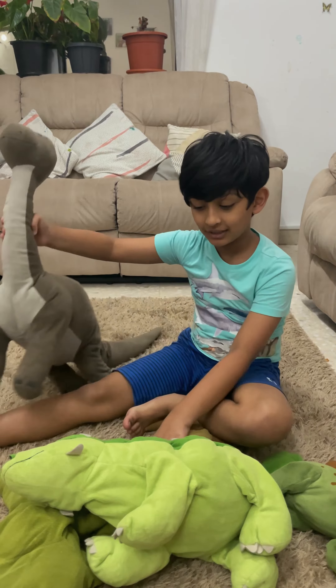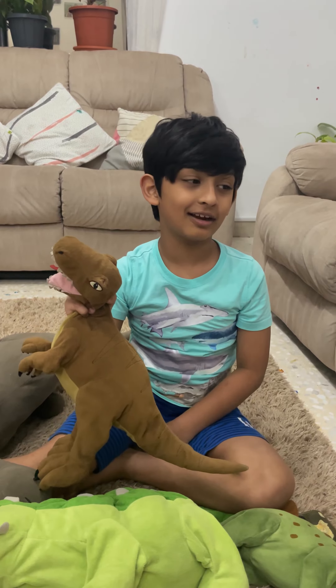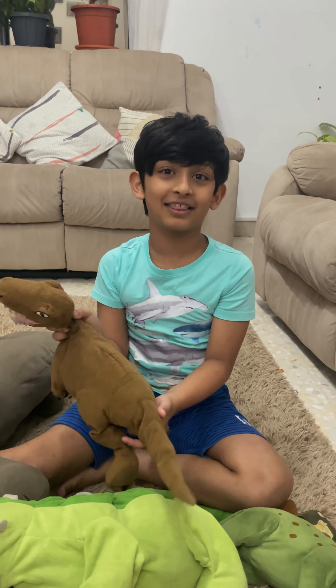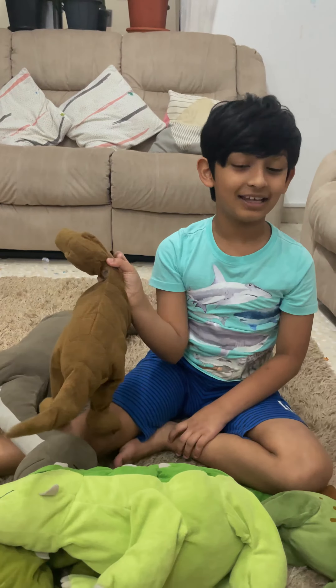And we have the Velociraptor, which I named Blue after Velociraptor Blue from Jurassic World. So he's not blue but I really like him.